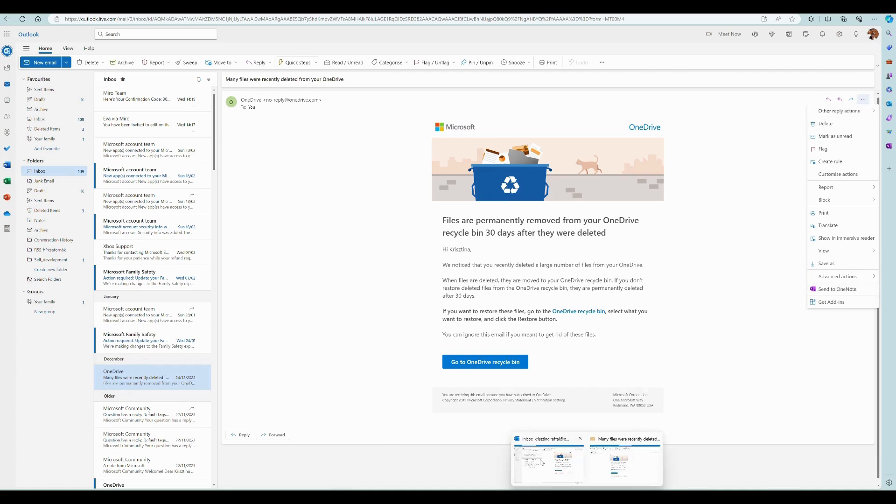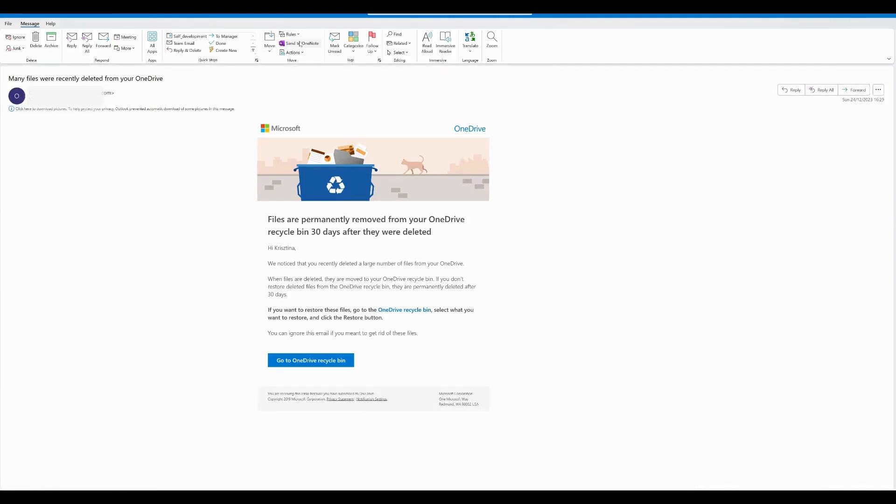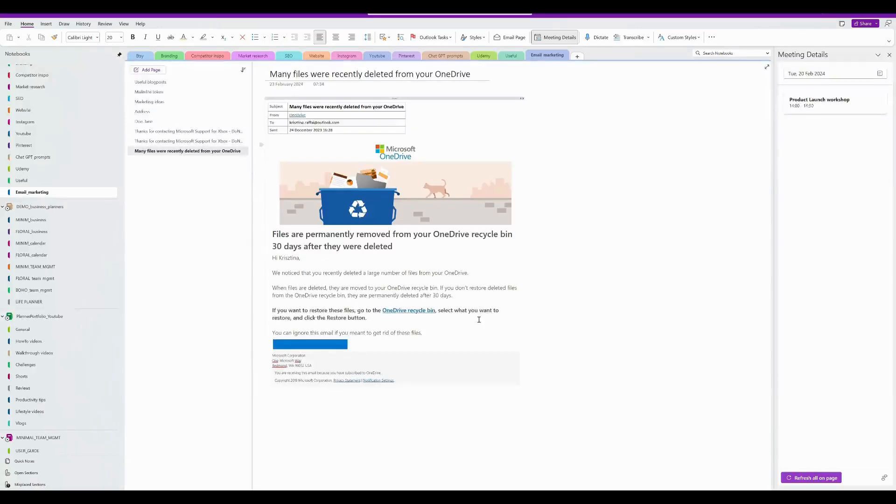If I go to the desktop app, it will change slightly. I have to double-click on the email and the Send to OneNote will be in the ribbon. When I click on it, all the open notebooks on my computer will appear here. I select the one I need from the list and choose the section I want to save the email to, then click OK. It will immediately open up the OneNote app on my desktop, and you can see a new page has been created with the title identical to the email subject.